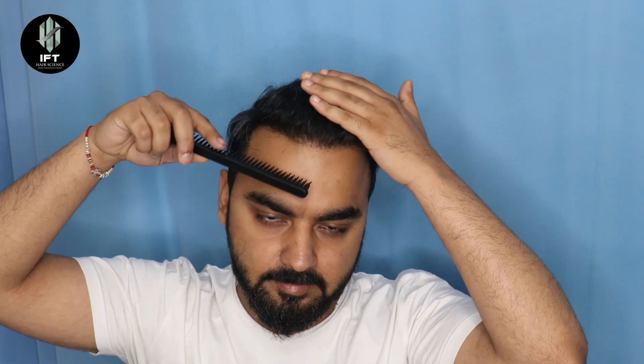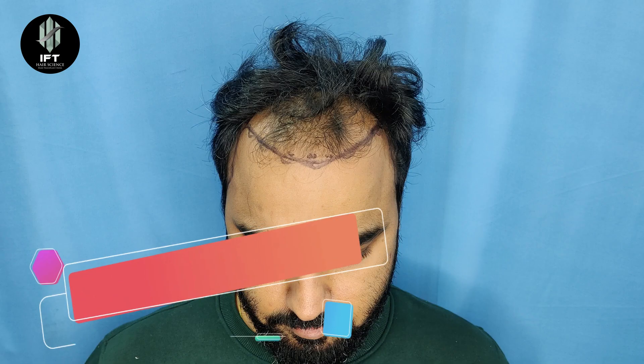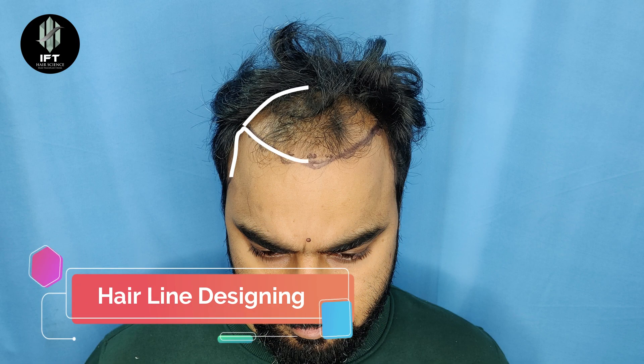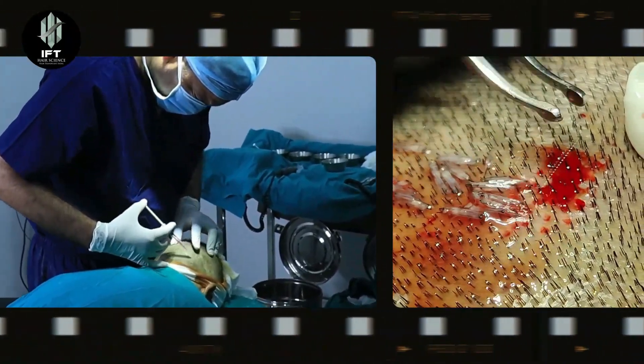You can see this is the advantage of the interlocking technique — no one can tell you that it is transplanted hair. Even with me, there are many instances with my friends who cannot tell that it is transplanted. They feel that I have taken some medicines and the hair has grown.